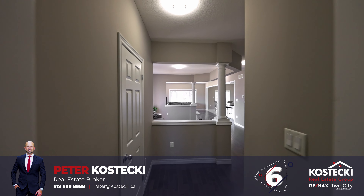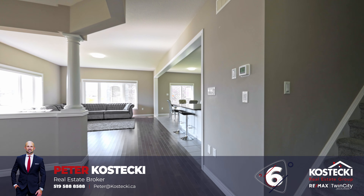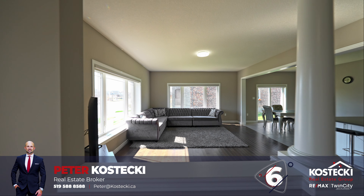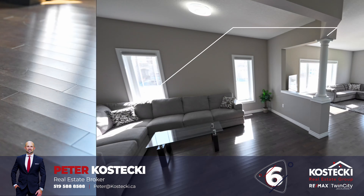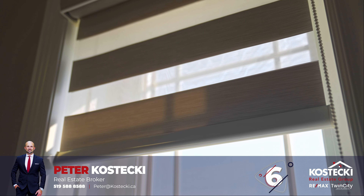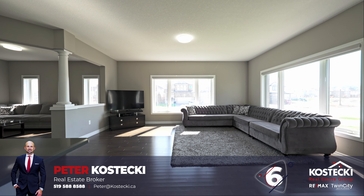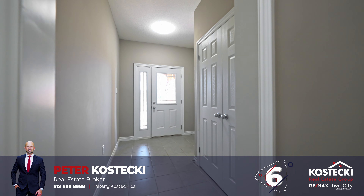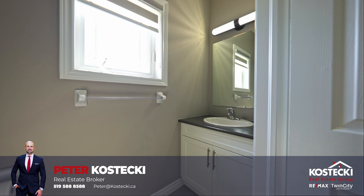Number 6: Inviting open-concept main floor. Your cares will melt away on this spacious, carpet-free main floor. Bathed in natural light from numerous windows, you'll immediately notice the elegant hardwood and tile flooring, 9-foot ceilings, modern light fixtures, custom roller shades, and ample space throughout. The large living room is the perfect place for friends and family to gather together. Your foyer offers plenty of storage, and you have easy access to the garage as well as a convenient powder room for guests.